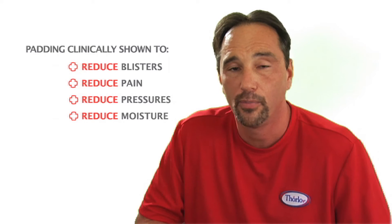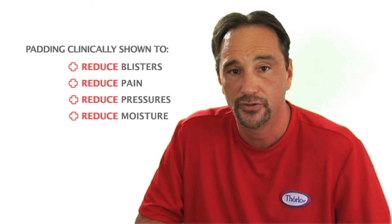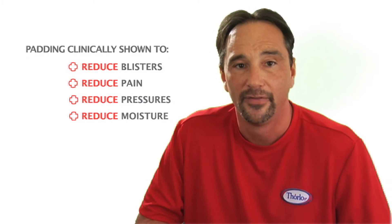Our goal is to engineer foot protection products that allow you to do more of the things you need to do and more of the things you love to do. For the person with aches, pains, loss of fat pads, and other foot discomfort, our clinically tested padding is what sets Thorlos apart from any other sock you might try for everyday wear. Clinical testing and groundbreaking studies have shown that our padding will reduce pain, blisters, pressures, and moisture that could set the stage for other serious foot conditions.